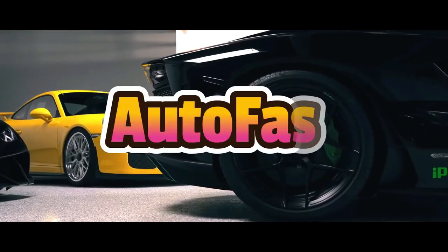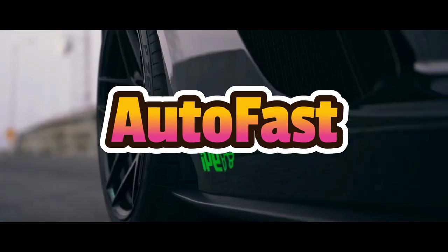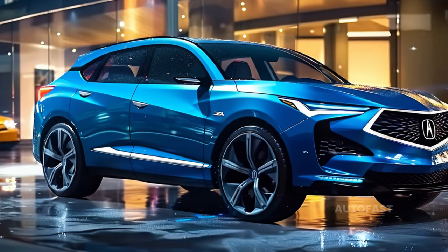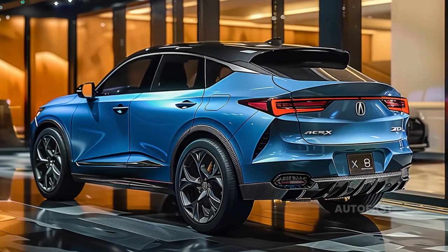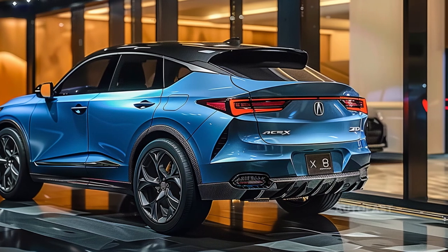Welcome back to the channel, which shares information about the latest cars. The ZDX SUV, manufactured by Acura, is the only sport utility vehicle the company has ever developed that is not powered by an internal combustion engine whatsoever.